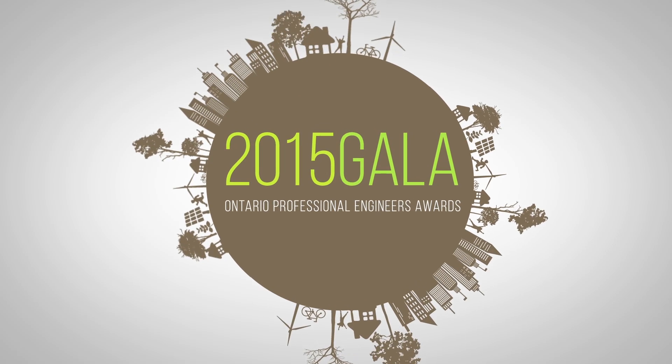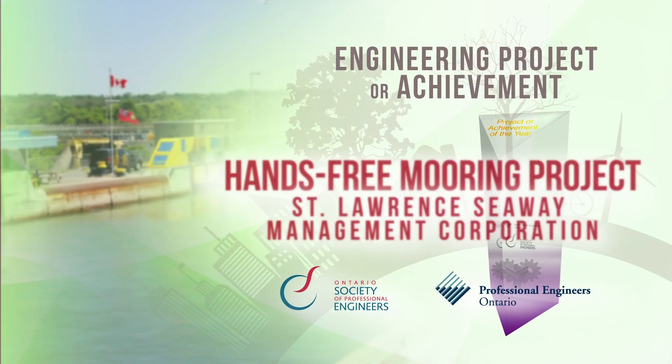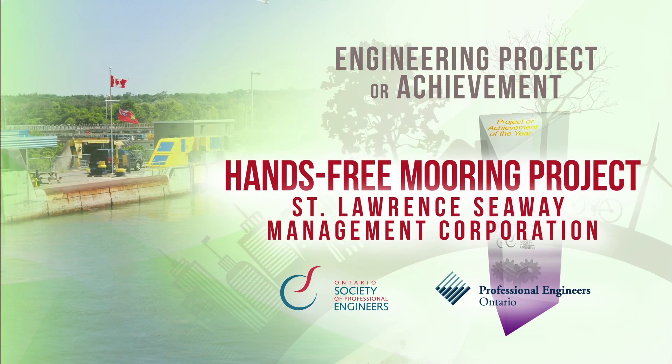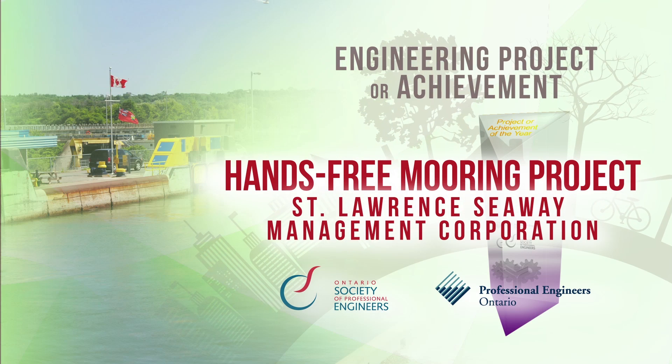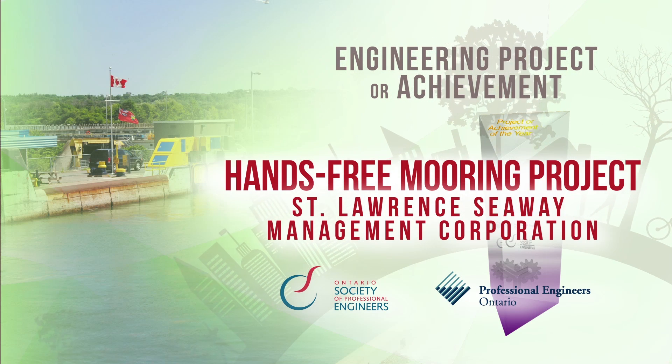The recipient of the Award for Engineering Project or Achievement is the Hands-Free Mooring Project, developed by the St. Lawrence Seaway Management Corporation, represented by Engineer Benoit Nollet, Manager, Corporate Operations.